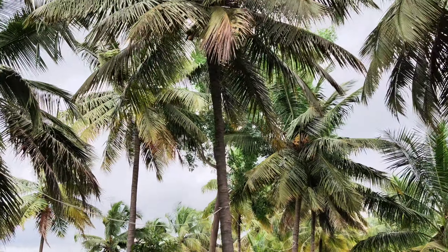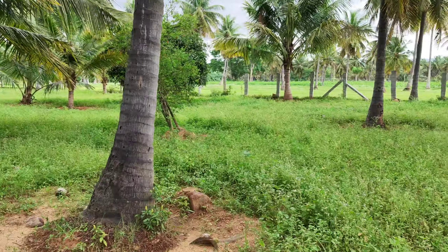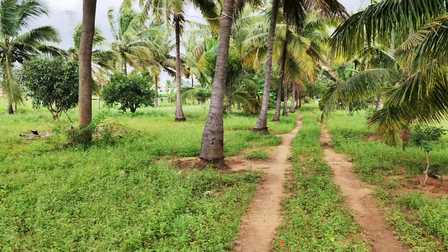There is a very good yield of coconut trees. You can see the boundary has been done all over — this side and both sides the boundary has been done.